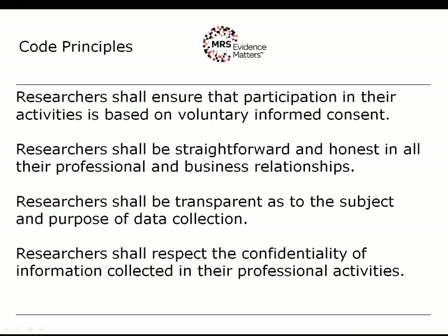The fourth principle is that researchers shall respect the confidentiality of information collected in their professional activities. There are two sides to this: the obvious one is respondent confidentiality — that you shall hold confidential information given to you by members of the public as part of a research project. The flip side is client confidentiality: you may have a duty to withhold the identity of the client from anyone else, and also in the design of a research project you will have access to confidential information about your client's business and must not use or abuse that information.